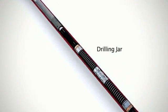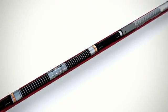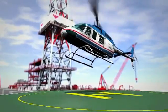Weatherford's jars are recognized as the industry standard, and our offering includes an array of types and sizes of jars, as well as other performance drilling tools such as slingers, shock absorbers, thrusters, and lubricated bumper subs.